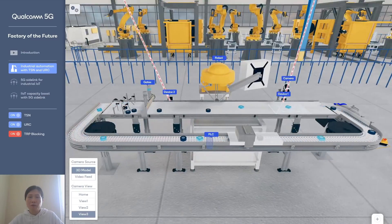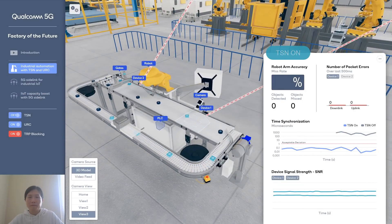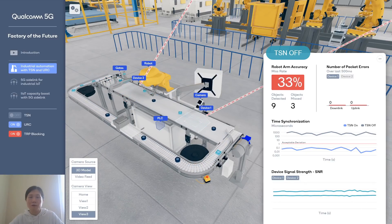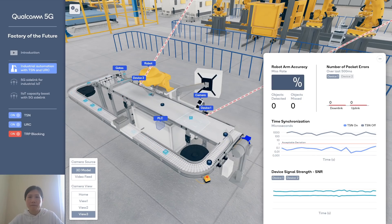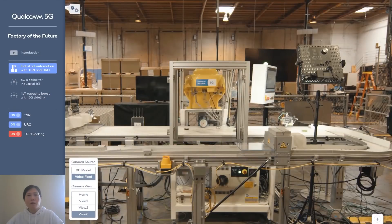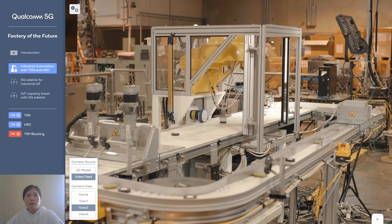Now let's zoom in to how this demo behaves. We can see that when we disable TSN, it may miss objects because of timing synchronization errors across the different devices. In this picture of the live demo, we can see the robotic arm picking up objects and placing them in different lanes based on object shape, with the gates opening accordingly.